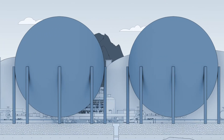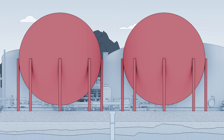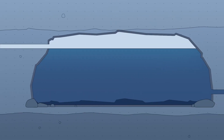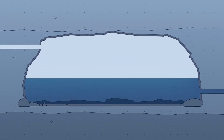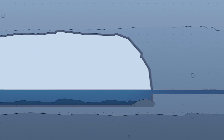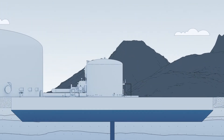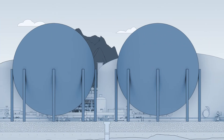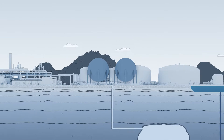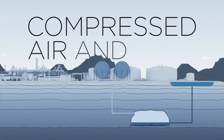The heat is extracted and stored above ground. The cool, compressed air is then pushed underground into a water-filled rock cavern. As compressed air enters the cavern, water is displaced and lifted into a surface reservoir. At this stage, the ACAES battery is charged.